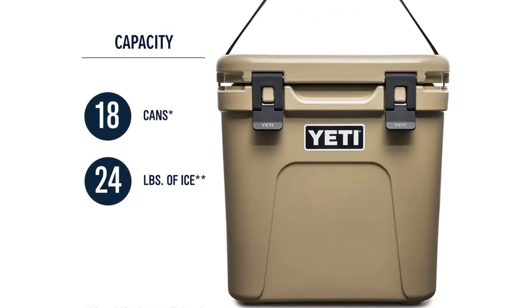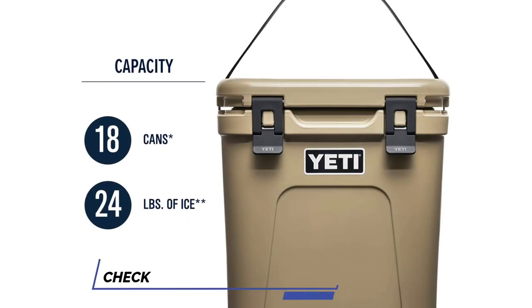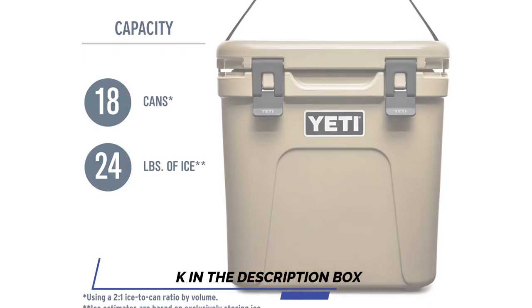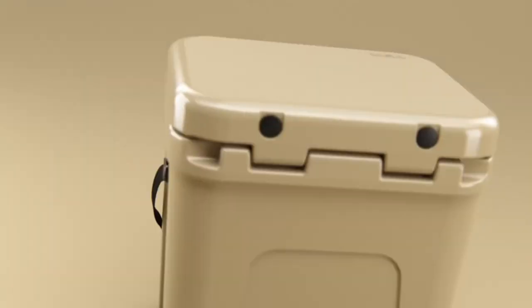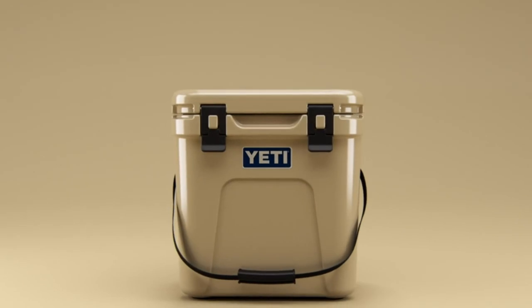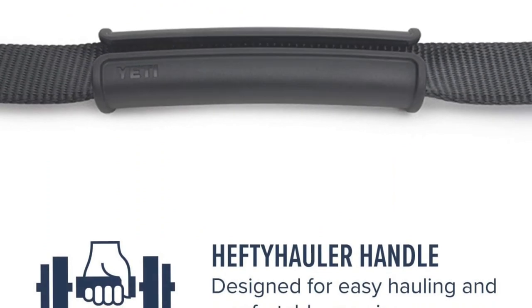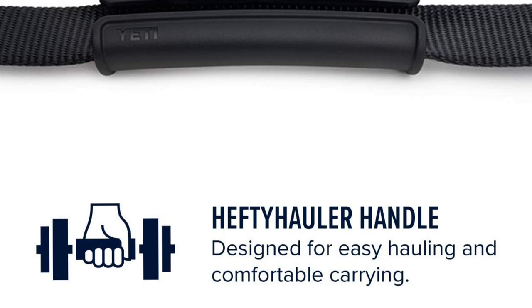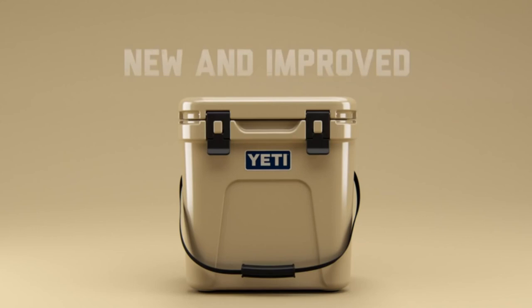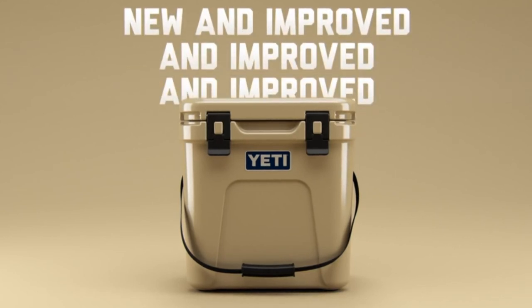Yeti delivers on all of those needs, and their latest addition to the line of coolers is no exception. The Yeti Roadie 24 Hard Cooler is perfect for kayak fishing trips because it's small enough to fit on almost any kayak, yet large enough to hold all your drinks, snacks, and bait. The best part is that you don't have to worry about your ice melting, allowing you to spend more time fishing. Plus, it doubles as a good seat when needed and has anchor point tie-down slots to secure your deck when conditions get rough. Don't settle for anything less than a Yeti — the Roadie 24 is the perfect kayak cooler, and it's built to last a lifetime.